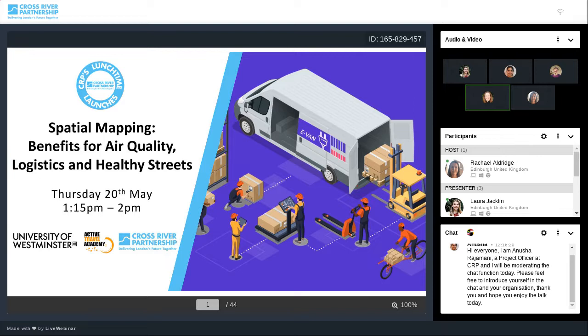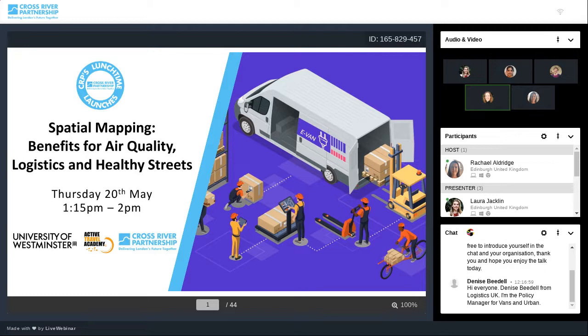Before we make a start, a few bits of housekeeping. This session is being recorded and will be available to view online. If you do have any difficulties seeing or hearing, please make sure you've joined us via the Google Chrome browser — we find this one definitely works the best. You should have PowerPoint slide visuals and speaking voices throughout this session. Any problems at all, please try logging out and rejoining the session.